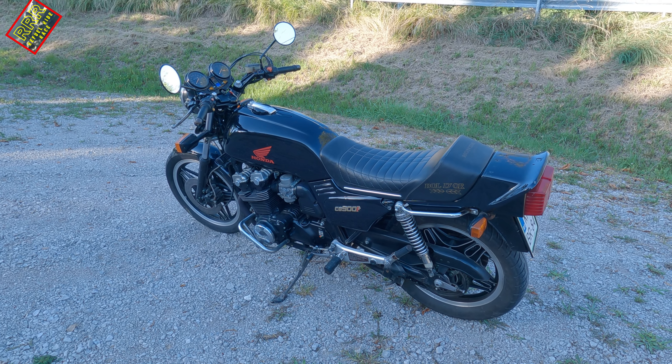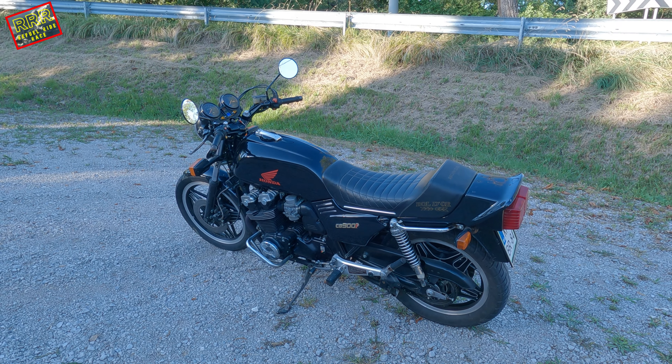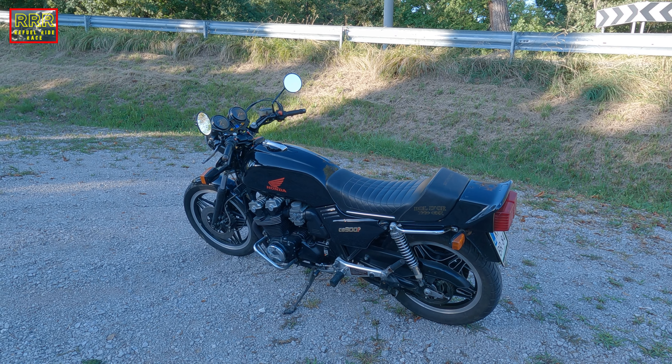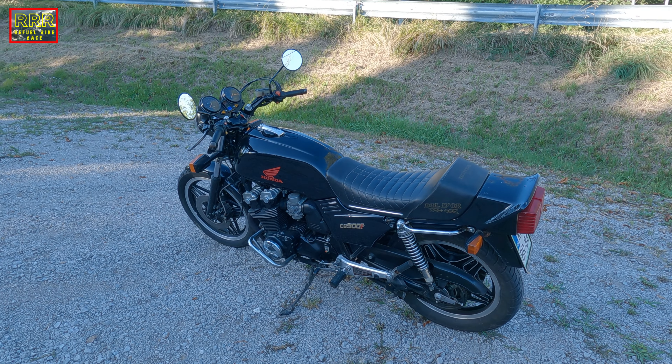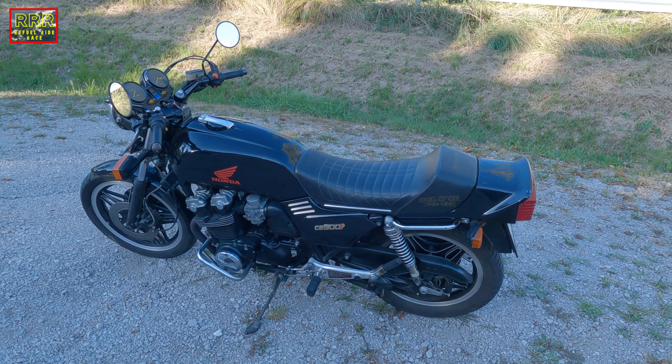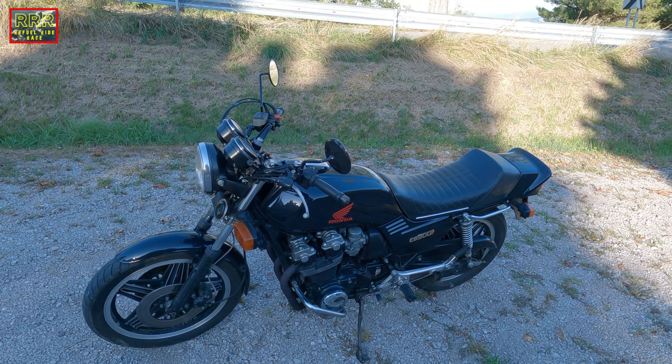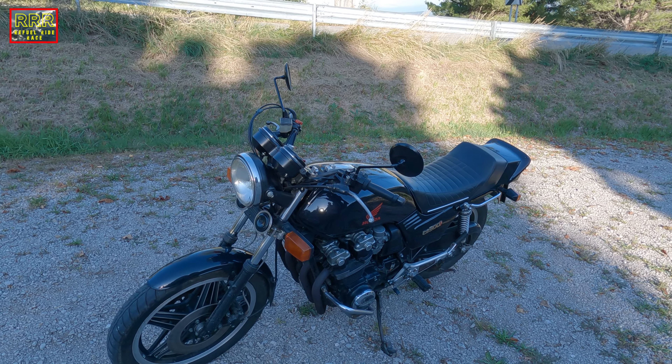Hi guys, welcome to the channel. In front of me, it's Honda CB900F, the so-called Bol d'Or. This is a vintage motorcycle and it is a four-cylinder, four-stroke, air-cooled, classic bike.